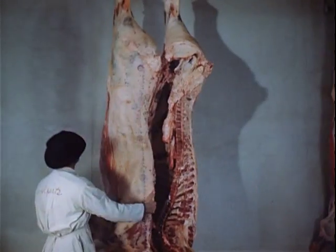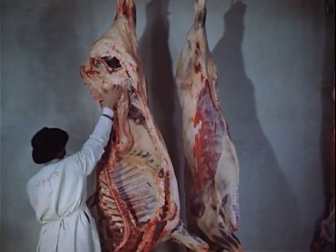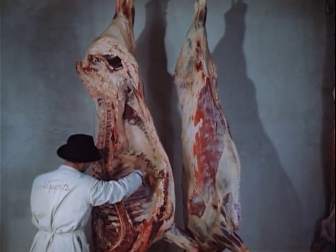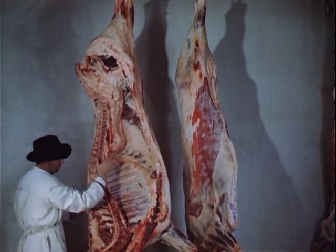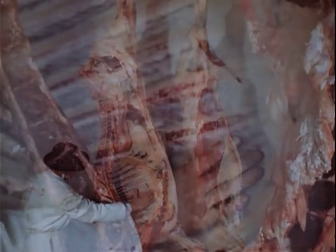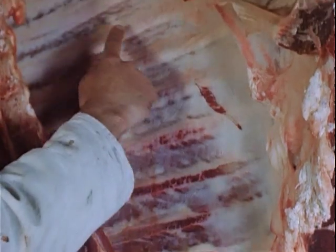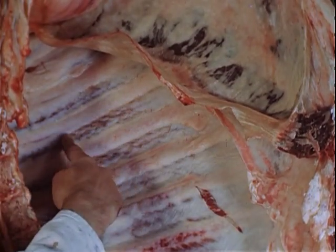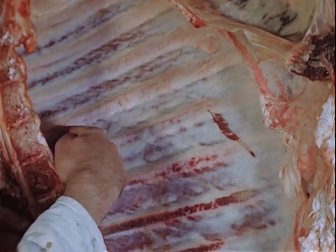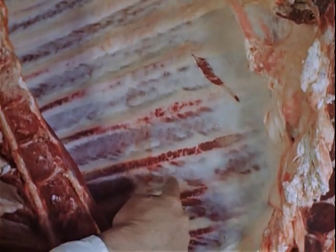Secondly, on the outside and on the inside of high-grade beef will be found a generous amount of light-colored, waxy fat. The ribs are well covered with fat on the inside as well as on the outside. Here you can see evidence that the creamy white fat also goes down into the meat and is distributed throughout the lean of the whole beef. This distribution of fat is known as marbling. Marbling is perhaps one of the best indications of high-grade meat.